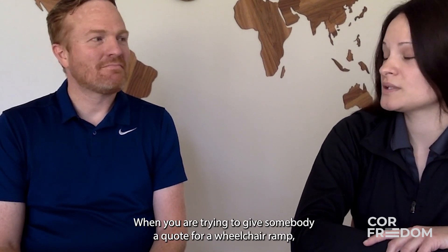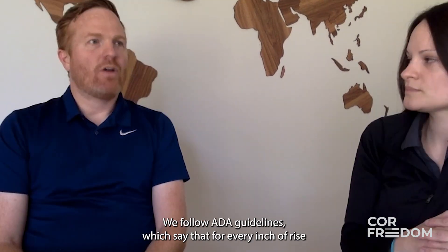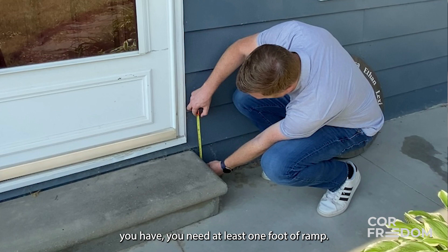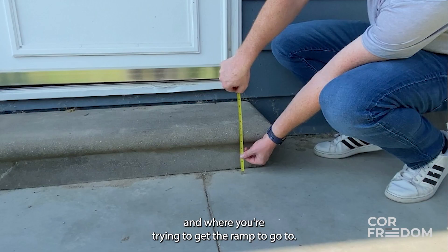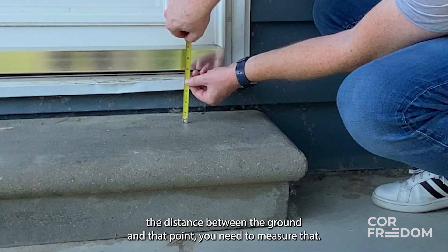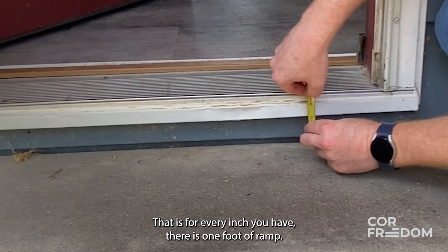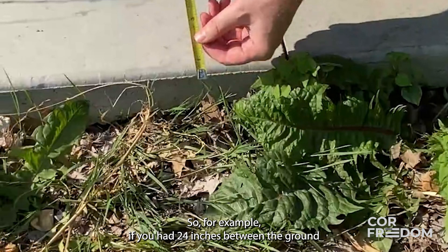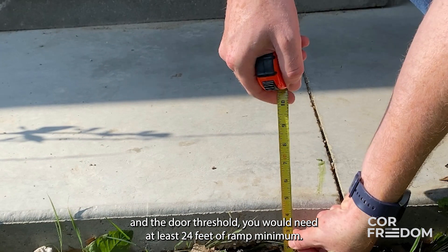When giving somebody a quote, we follow ADA guidelines which say that for every inch of rise you have, you need at least one foot of ramp. By rise, I mean the distance between the ground and where you're trying to get the ramp to go — it could be a door threshold or a porch. So for example, if you had 24 inches between the ground and door threshold, you would need at least 24 feet of ramp minimum.